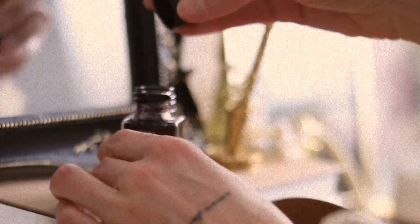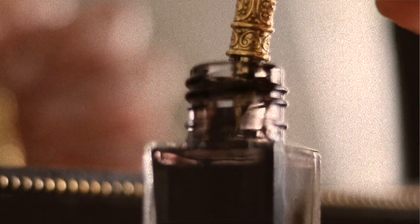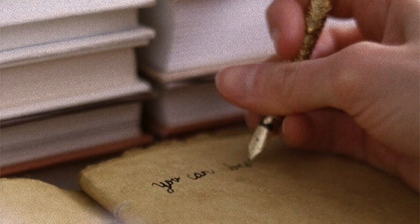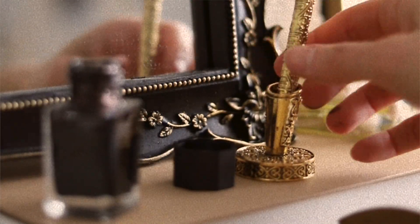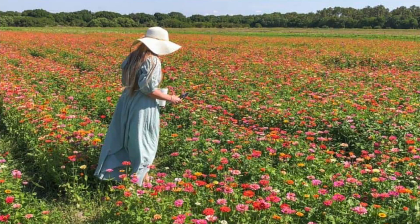Number nine is to write a love letter by ink and quill to your favorite fictional character. I was thinking about this a lot — who am I in love with? I feel like it would have to be either Edward from Twilight or Augustus Everett from Beach Read.